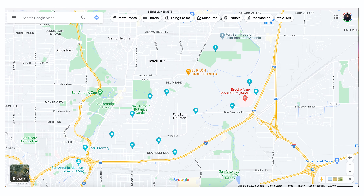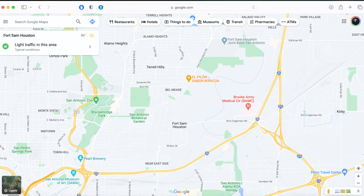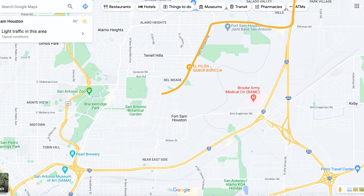Fort Sam has over 12 access points, but there's really only three major access points to the base — the feet of roads that go to Fort Sam. You have I-35 that you can go north and southbound, and you have IH-10, which is just north of Fort Sam.